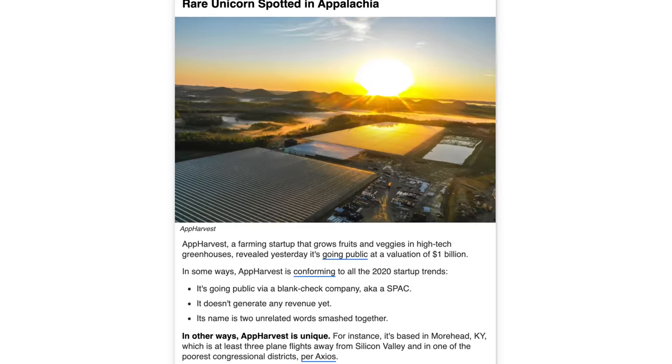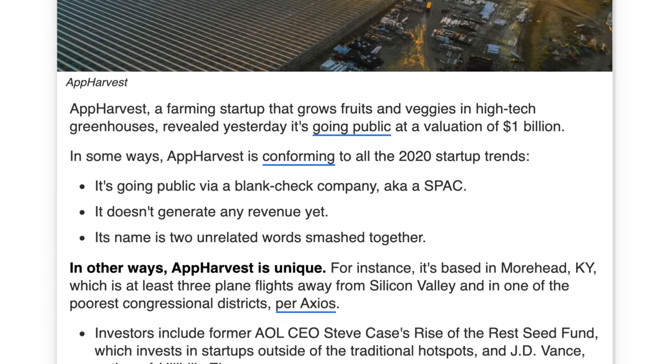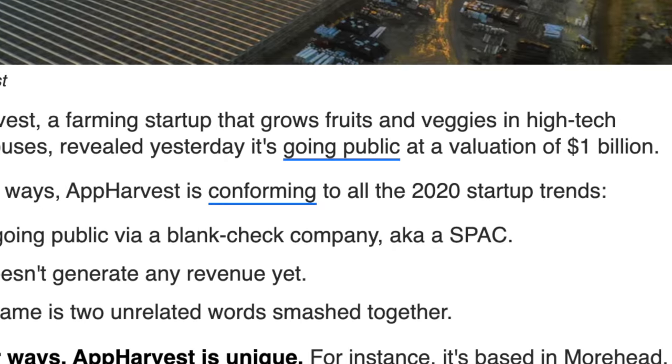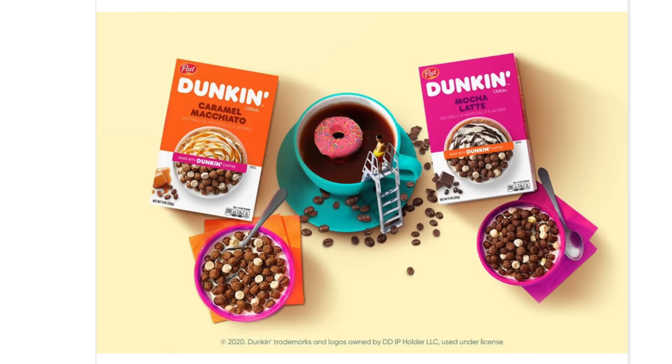Recently, I found out that App Harvest, a farming startup that grows fruits and veggies in high-tech greenhouses, is going public at a valuation of $1 billion. And in other news, Dunkin' Donuts came up with two cereals that are coffee flavored. There's no reason not to subscribe to Morning Brew if you're interested in business, finance, and tech. It's completely free and takes less than 15 seconds to subscribe. I'll leave a link in the description, so make sure to go subscribe.